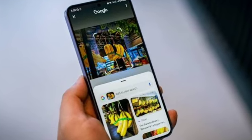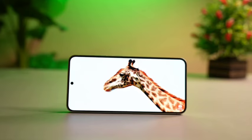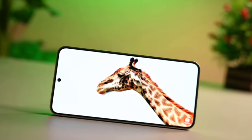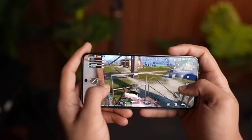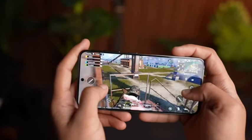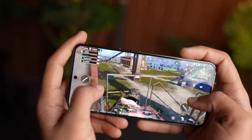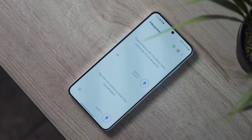First of all, let's talk about the display. The display comes with a big upgrade — you are going to get a 6.36-inch display. Last time you got 6.2 inches, this time 6.36 inches. You are getting a Dynamic AMOLED display with 1.5K resolution. The resolution has also been officially improved, and you are going to get a 120Hz refresh rate with high brightness.